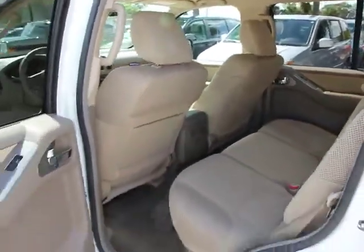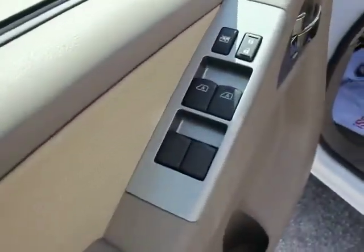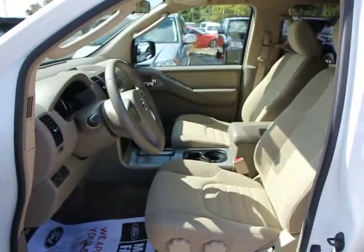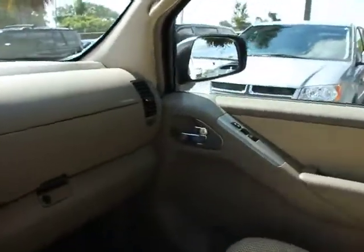Power windows, electronic stability control, trip computer, security system, remote keyless entry, panic alarm, rear window wiper, tilt steering wheel, driver vanity mirror, passenger vanity mirror, speed control, low tire pressure warning, four-piece floor mat set.